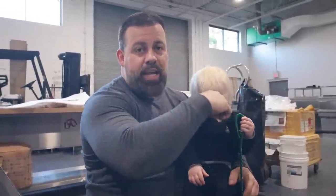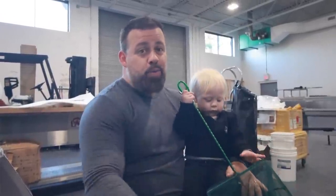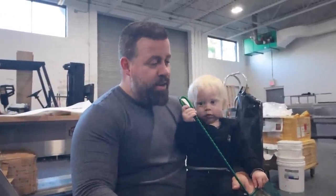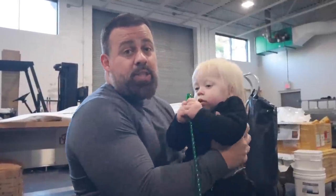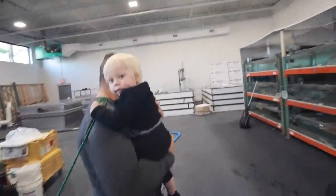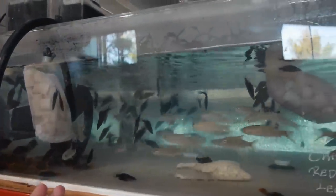We had to receive the shipment in LA. Kevin's there right now but he doesn't have anything to repack the fish, so everything arrives sideways. We saved a lot of the fish, especially the Chinese perch. I didn't expect three to be alive, but we saved a lot of them.